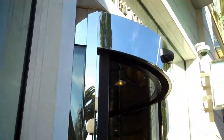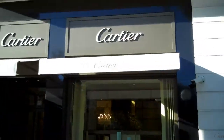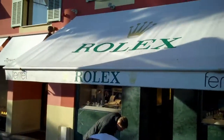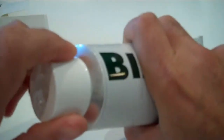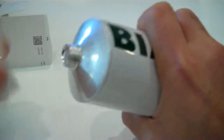Biafine is sold over the counter in France and has been available for more than 25 years. It is found in most household medicine cabinets there, due to there being virtually no adverse side effects since it is plant-based. It is used on men, women, and children in hospitals, clinics, and the home.